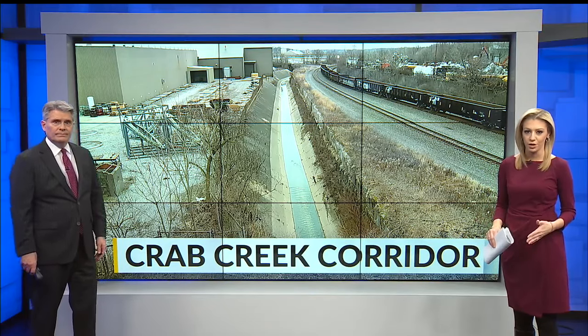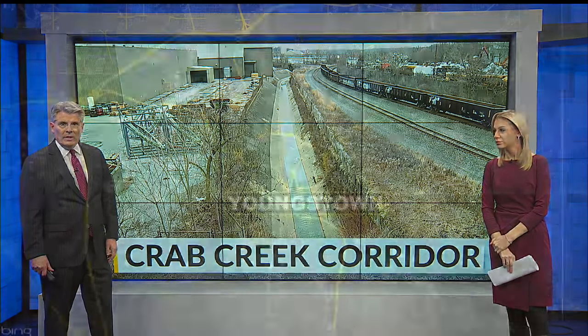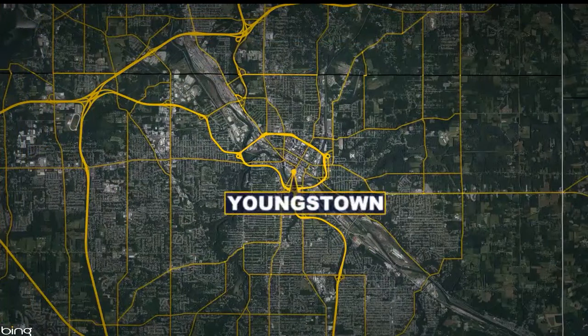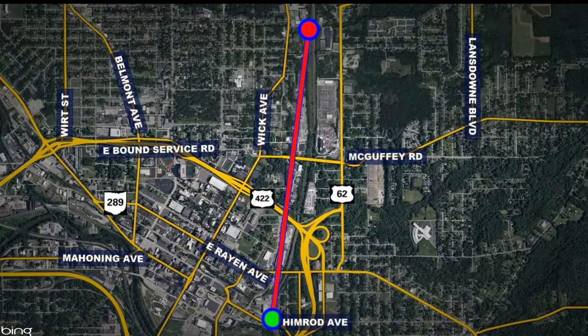This is a typical view of Crab Creek through Youngstown. The creek is bedlined with concrete and adjacent to railroad tracks and industry. But as of tonight, there's now a plan to renovate what's being called the Crab Creek Corridor. Crab Creek is the dividing line between Youngstown's east and north sides. The corridor runs from behind Penguin City Brewery downtown north to Hubbard Road.